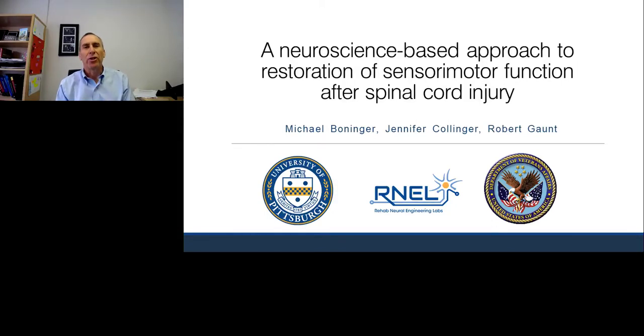Hello, I'm Mike Boninger, and I am a professor at the University of Pittsburgh. We'll start this talk on the neuroscience-based approach to restoration of sensory motor function after spinal cord injury. Presenting with me will be Rob Gaunt and Jen Collinger. My role is as one of the lead physicians on the study, and I will start by talking about spinal cord injury itself.